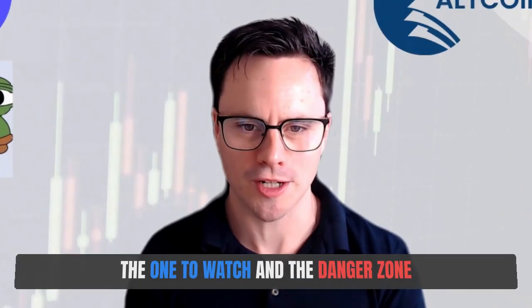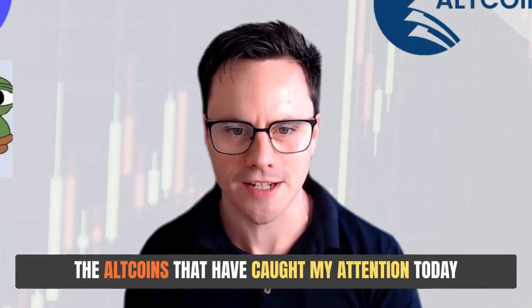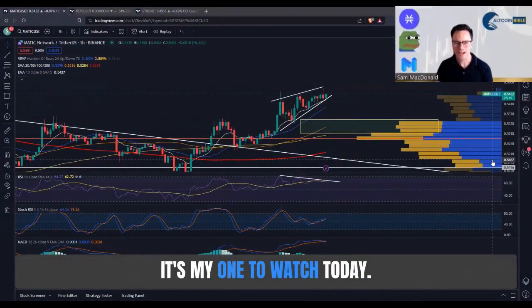Bitcoin bounces — let's have a look at the cherry ripe, the wonder watch, and the dangers of the altcoins that have caught my attention today. Matic is in an interesting spot; it's my wonder watch today.